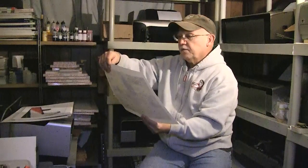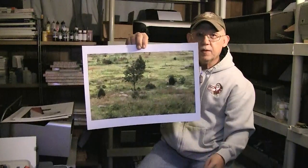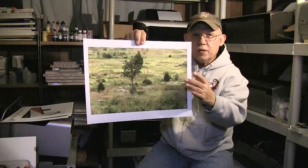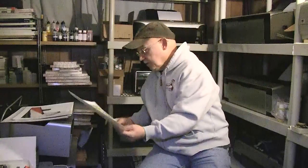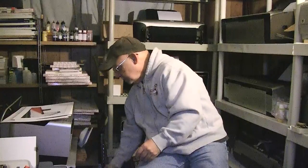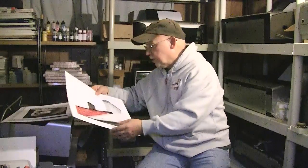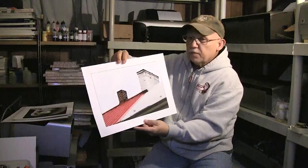This is looking from Little Round Top down to the valley below. During the second day of the battle it was a bloody mess — it was horrible. This is one of the original Civil War-era buildings in Gettysburg.